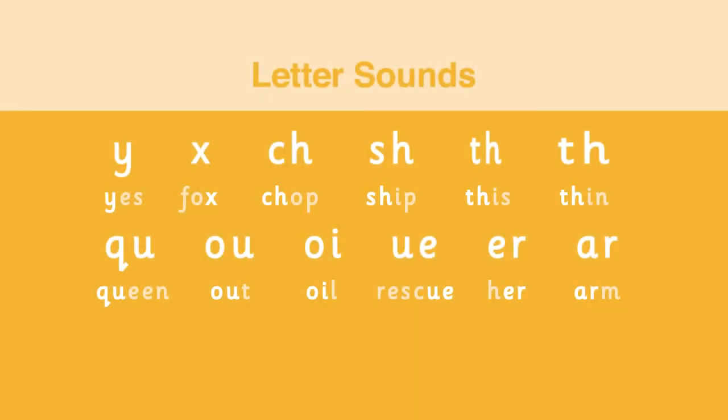The 12 new letter sounds are: Y as in yes; X, as at the end of fox; CH as in chop; SH as in ship; TH as in this; and TH as in thin. That is group six of the letter sounds.